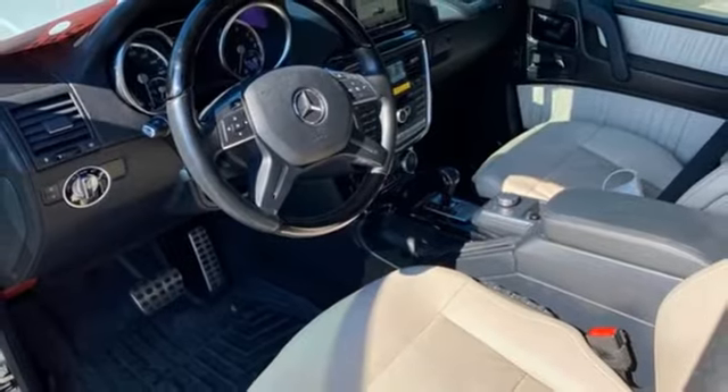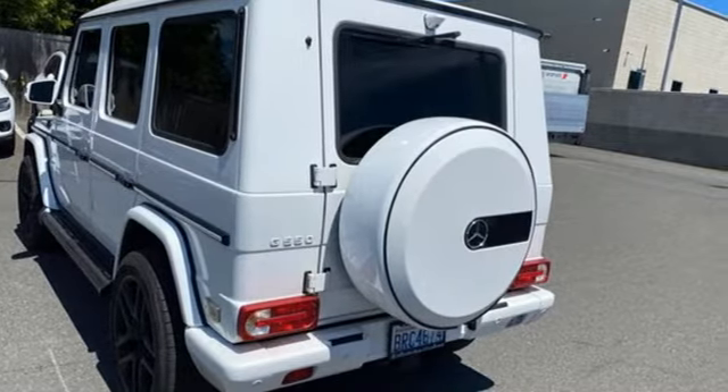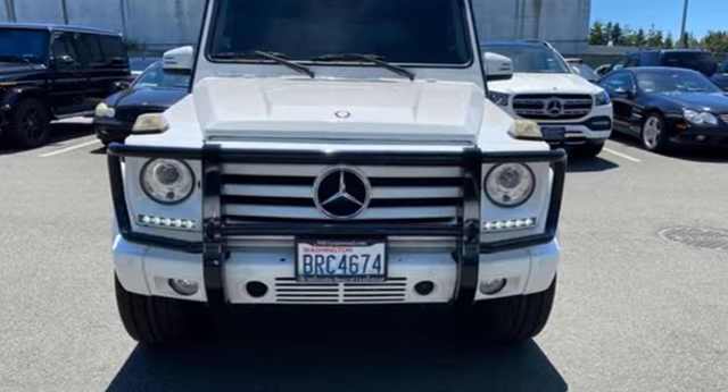Premium heated and ventilated leather bucket seats, external memory control, dual zone climate control, memory steering wheel settings and automatic transmission.